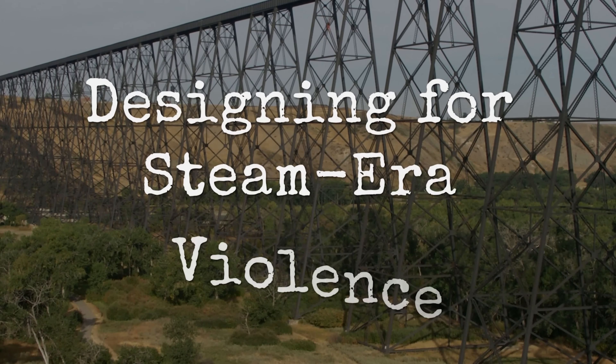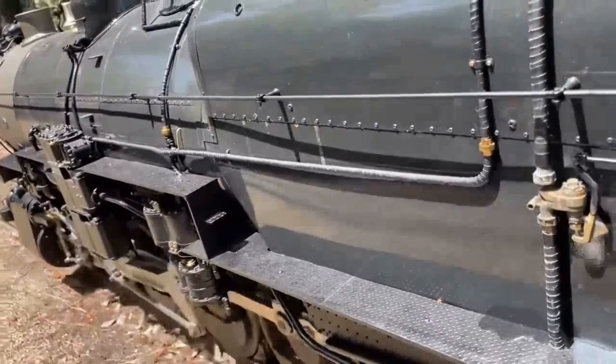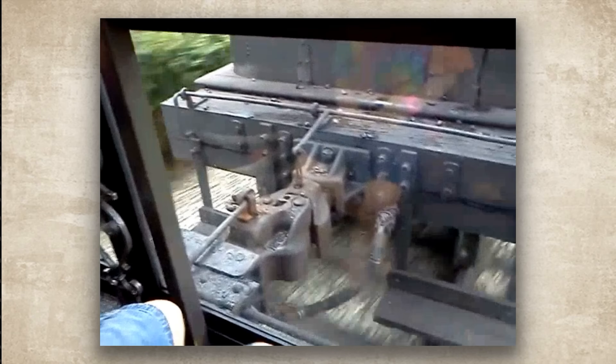Part of the answer lies in the forces engineers anticipated when these bridges were designed. Early 1900s steam locomotives weren't just heavy — they were mechanically violent. Pistons slamming, rods whipping, counterweight spinning, the whole machine shaking rails like a continuous mechanical shock.